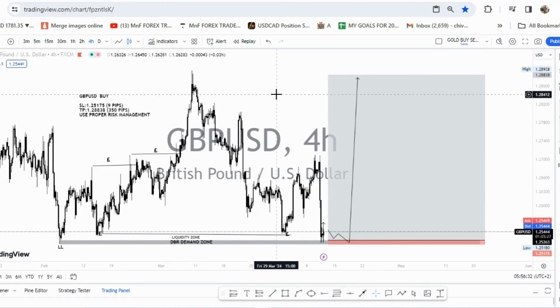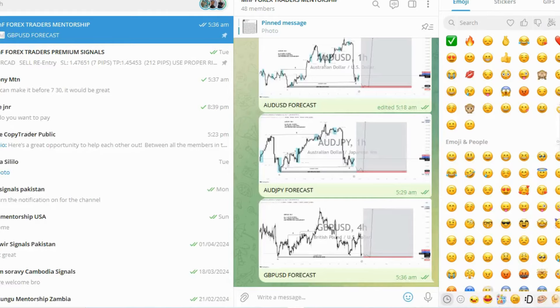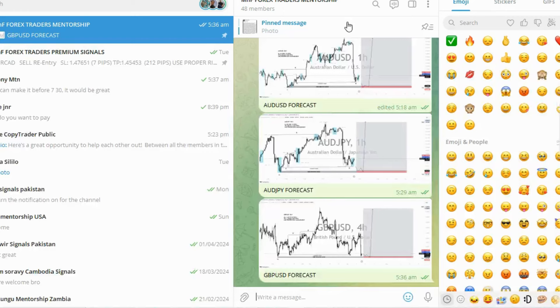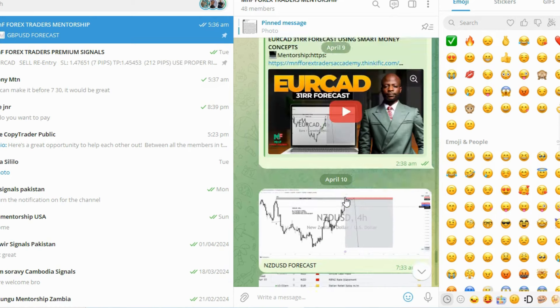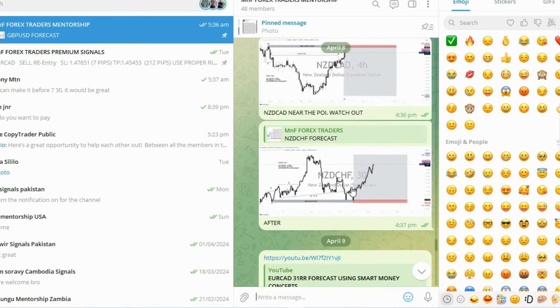I always tell you guys — pay particular attention to everything. These forecasts have been shared in our private mentorship community, and we share them on a daily basis. After sharing, we wait for the market to come to particular levels so we can take advantage. If you remember, I did a forecast on EUR/CAD the day before — I posted it on Facebook and everywhere — let me now show you how that forecast played out.